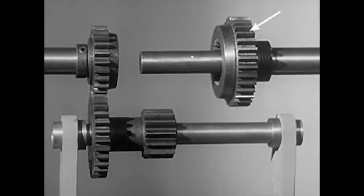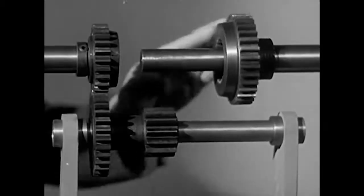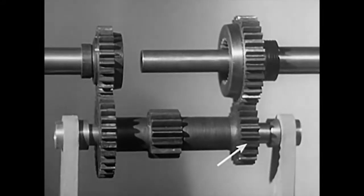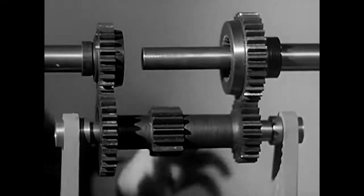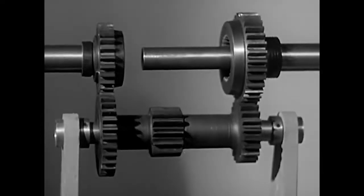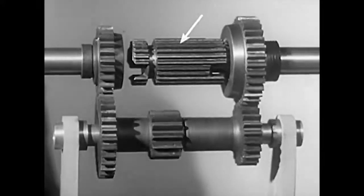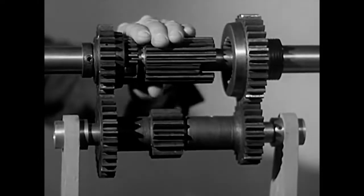This gear on the drive shaft going to the wheels is free to turn around the shaft. We'll put it in mesh with another gear on the counter shaft. These gears are always in mesh and keep turning while the engine is running. To switch from one set of gears to another, our transmission needs a short shaft known as a clutch sleeve. It cannot turn on the drive shaft, but it is free to slide back and forth.